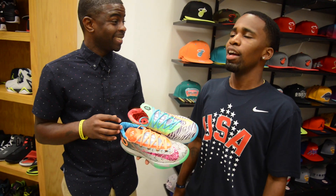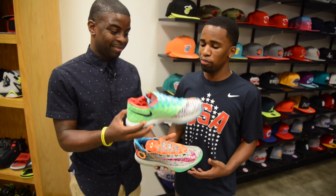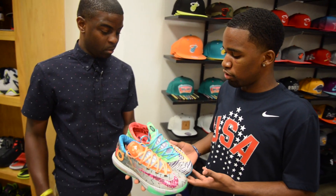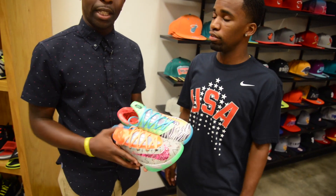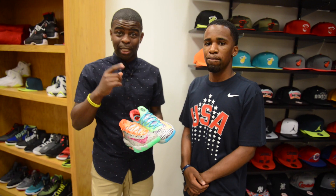Will you camp out for these? I will. I am going to. When I find out where they're coming out, I'll definitely be camping out. Look at it — why would you not want this in your closet? There it is. You heard it here — he said he will camp for these. Let's go ask some more people what they think about it.